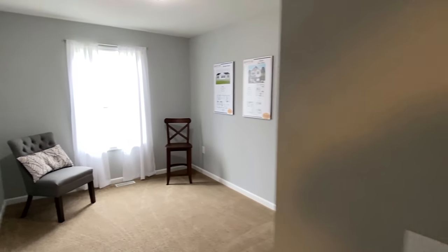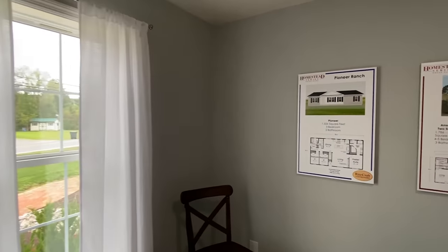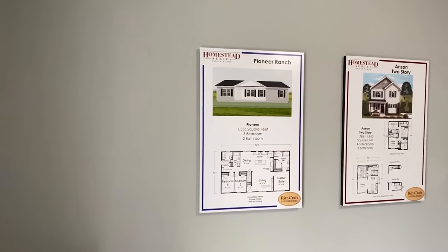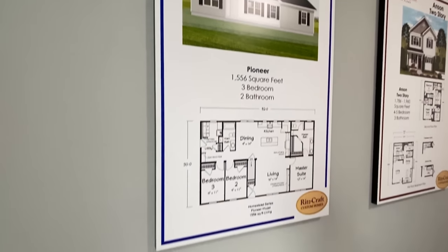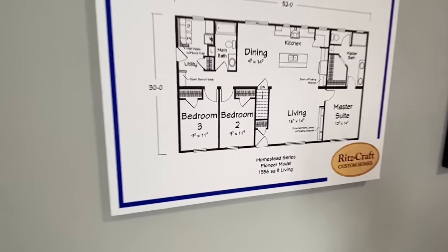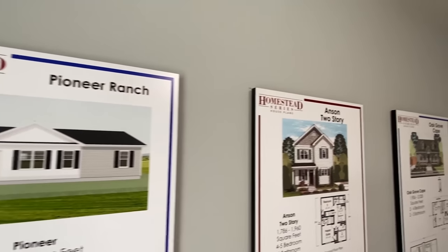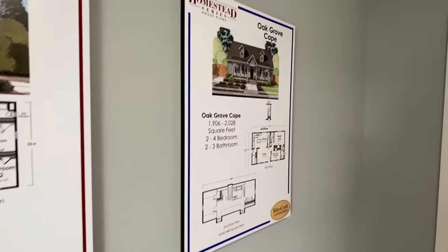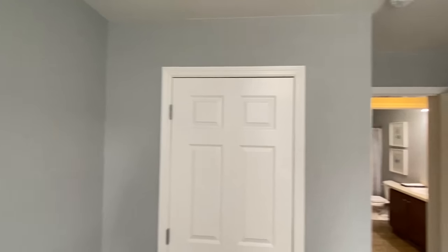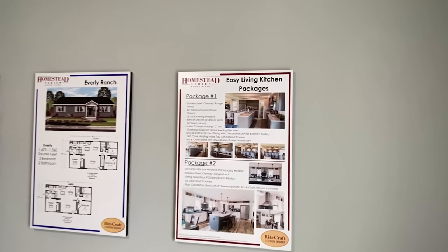We'll go ahead and step into this bedroom. It's pretty nice to see — this gives you a look at part of their Homestead series. The one I did over at the plant was part of their MasterCraft series, so there are a few different series that I'm going to be able to show you here while I'm on this trip.